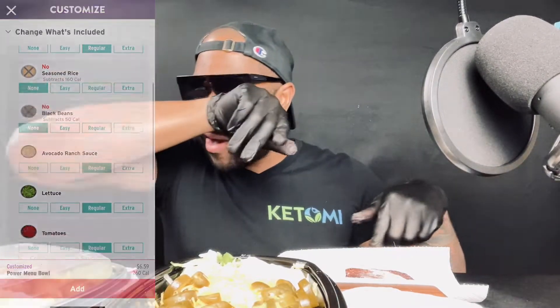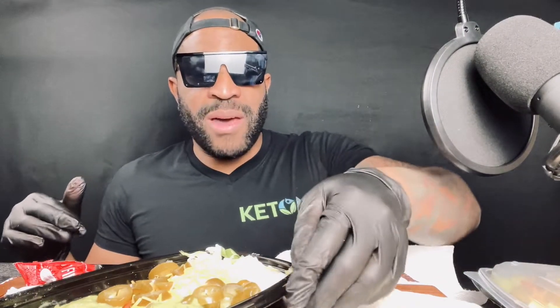Your boy has two Power Bowls here. I'm going to open one at a time. You can customize them any way that you like, and I customized mine with steak, extra beef, the Chipotle Ranch sour cream, avocado, extra guac, and a bunch of goodies. We got a bunch of fire sauce right here.